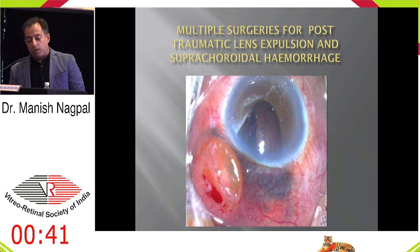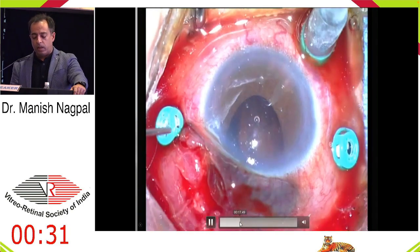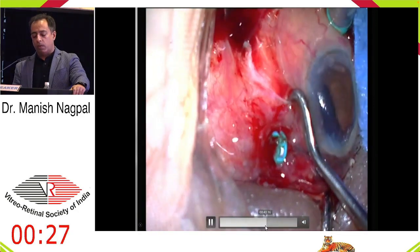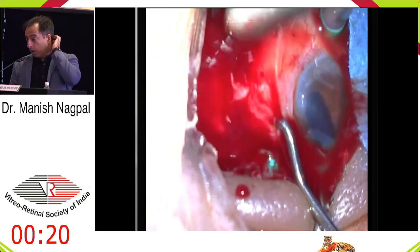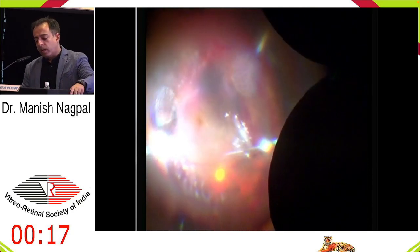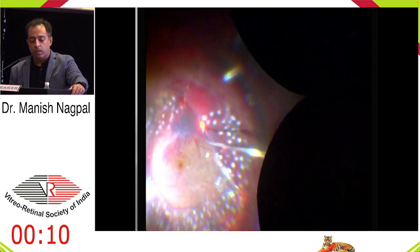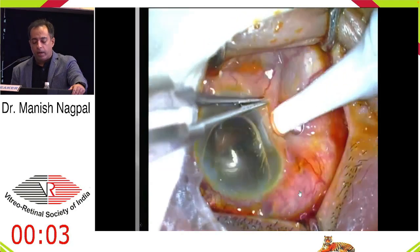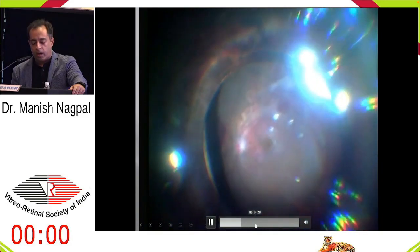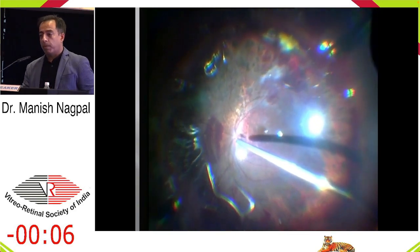At times you have extensive rooms where the lens has come out into the subchoroidal space and there are choroidals behind. These situations can be messy and you clear up as much as you can. Where there is extensive subretinal bleeding, I like draining the choroidals with the blood coming out. These are cases where once you remove PFCL it tends to come back, so we try to leave PFCL in for a few weeks, let the edema settle down, and then go back in. After about 20 days you will see a much quieter, healthier eye. It's a two-step approach.